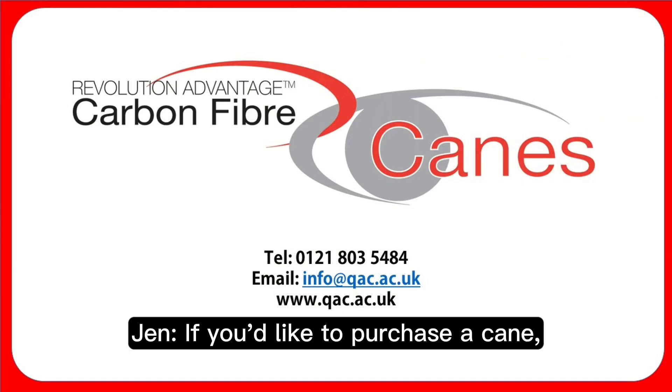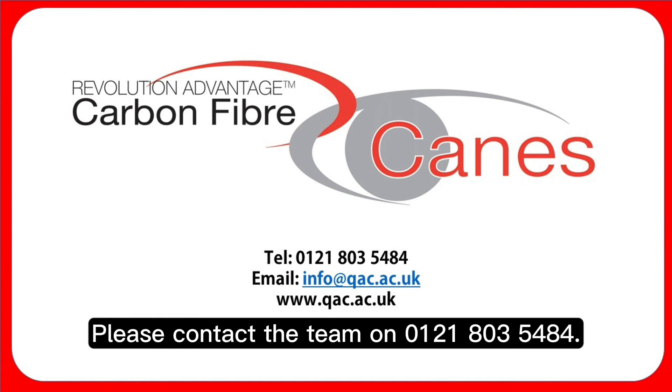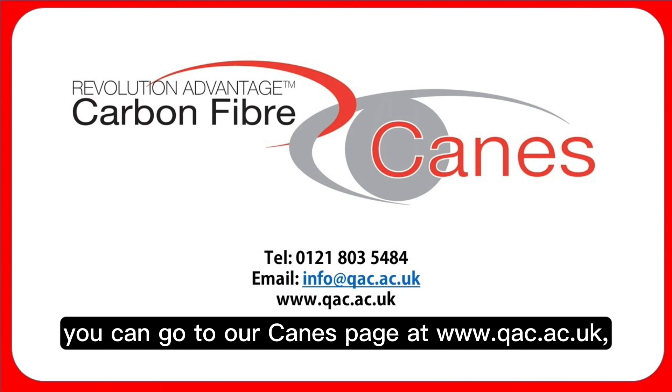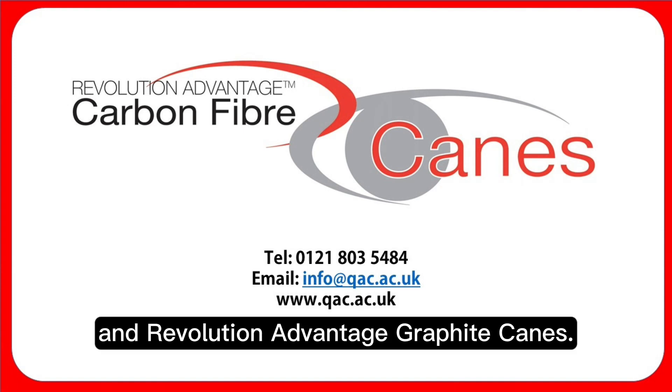If you would like to purchase a cane or need more information, please contact the team on 0121 803 5484, or you can email us at info@qac.ac.uk. Alternatively, you can visit our canes page at www.qac.ac.uk — find us under the QAC Enterprises tab, Revolution Advantage Graphite Canes.